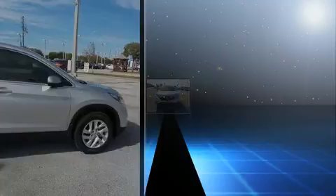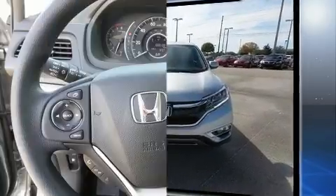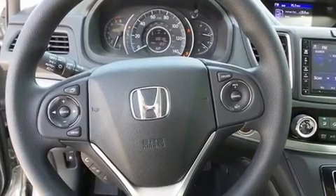All of the premium features expected of a Honda are offered, including a rear window wiper, heated seats, remote keyless entry, and air conditioning.